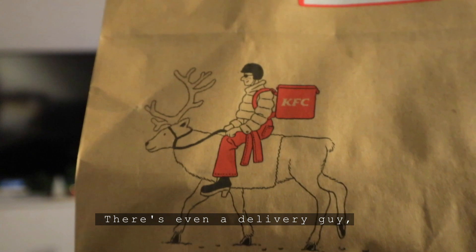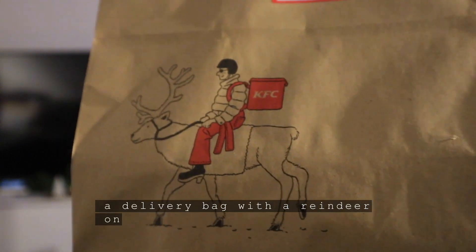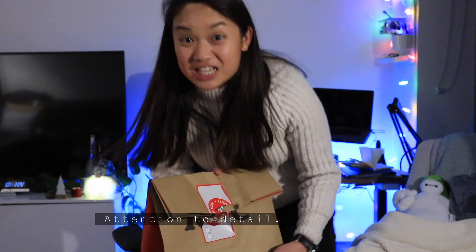There's even a delivery guy with the delivery bag with a reindeer on. And a delivery guy with all the presents. Attention to detail! Spot on.